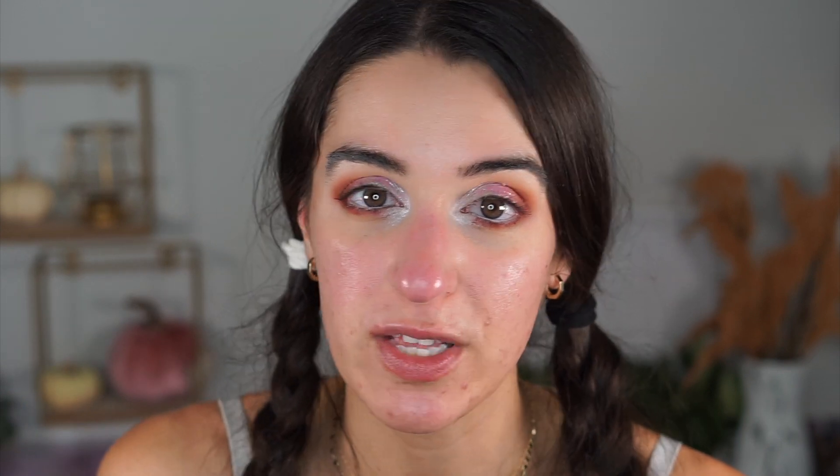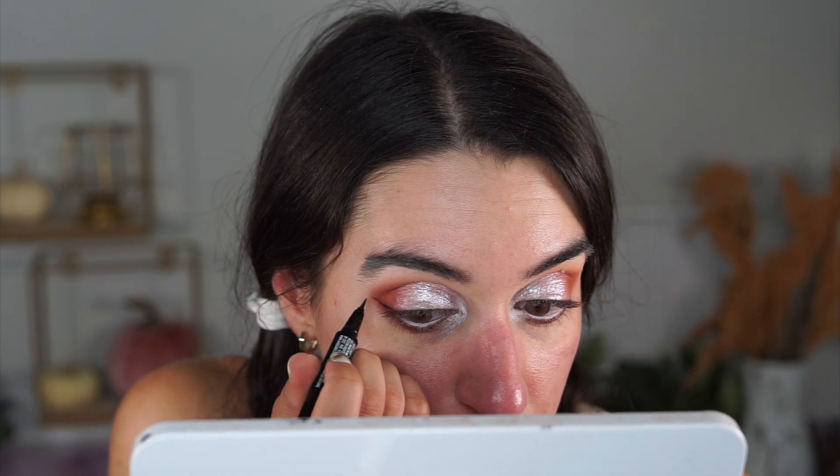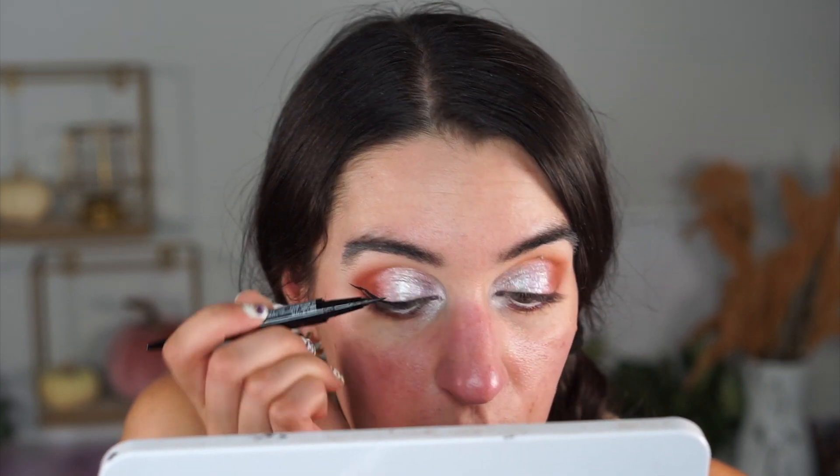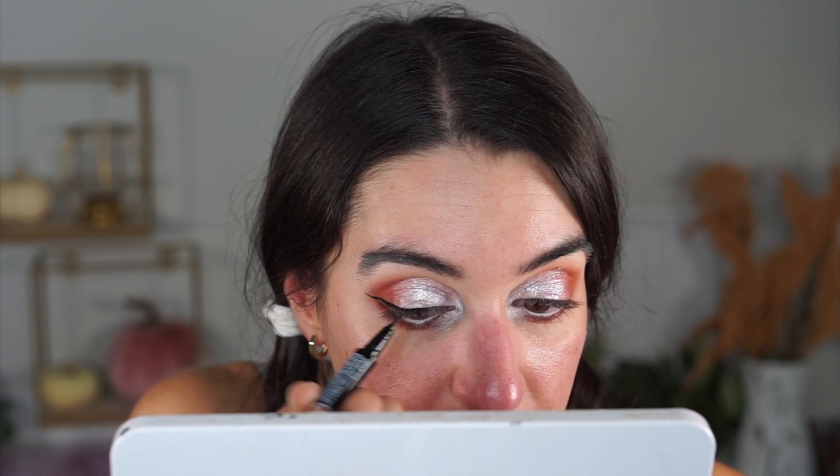For eyeliner, I'm obsessed with the Marilyn Monroe Hard Candy eyeliner collab — it's so good. I regret not buying a backup because I can't find it now. The black one has a perfect brush tip that applies beautifully. If you can't find it, the LA Colors Matte Liquid Liner or the LA Colors pen are great alternatives. I'm doing a wing as usual, going about halfway in.